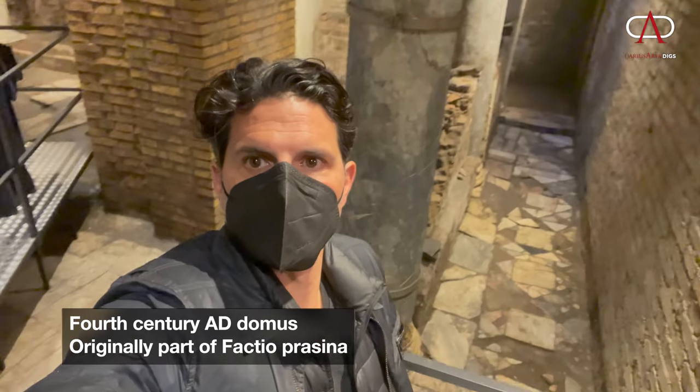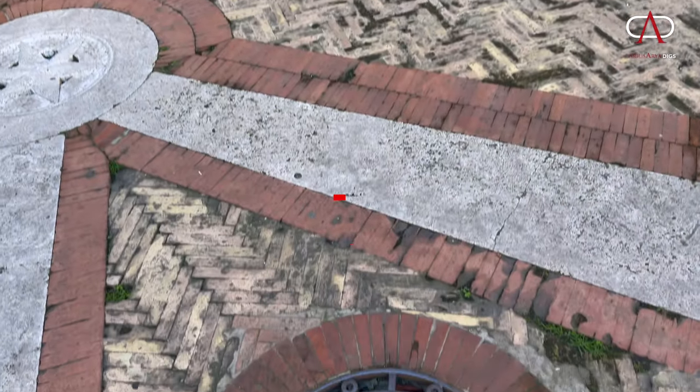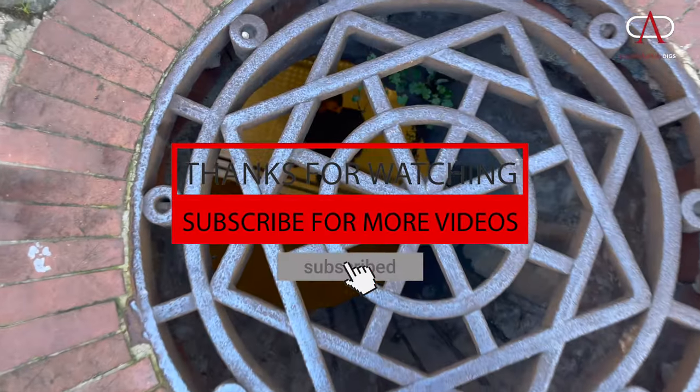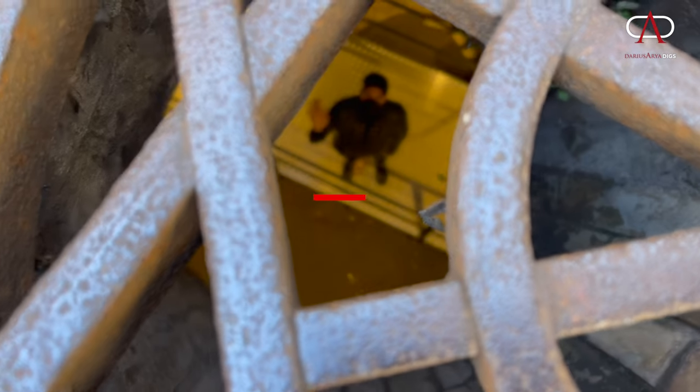And there you have it — the mystery of the fourth-century Domus underneath Museo Barraco. Thanks for tuning in. Please don't forget to hit the like button and subscribe. New adventures happening every week, from Rome and throughout the Mediterranean.